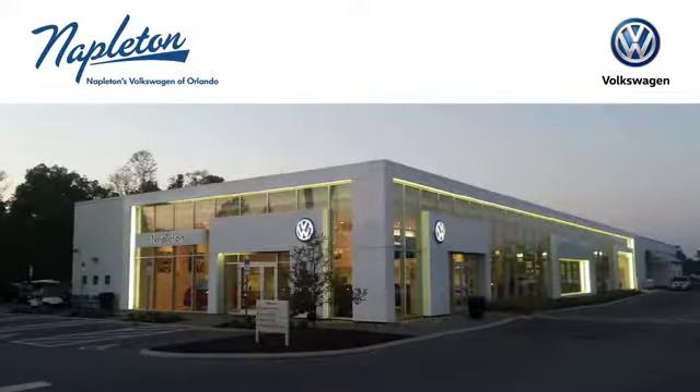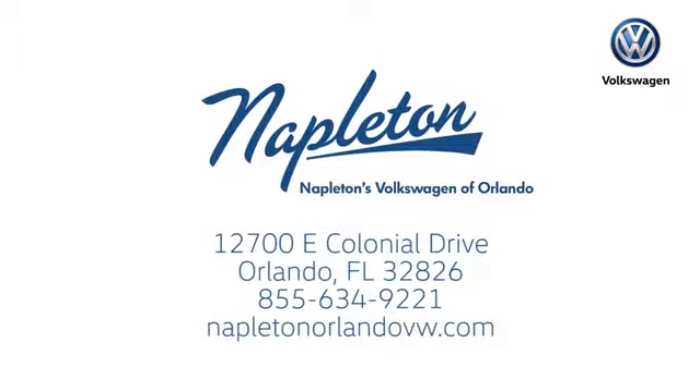Call or stop into Napleton's Volkswagen of Orlando today. We're conveniently located at 12700 East Colonial Drive in sunny Orlando. We look forward to serving you.